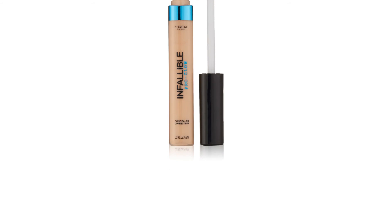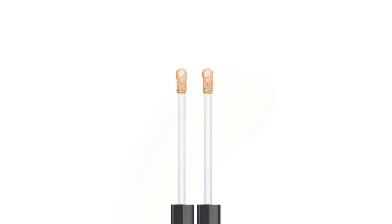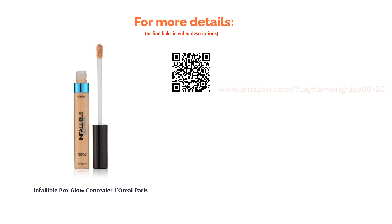Some buyers said the concealer looked orange on them, while others said it had a runny consistency. Other than that, more reviewers loved that it had great coverage while being lightweight on the skin, and liked that it didn't crease or cake up.